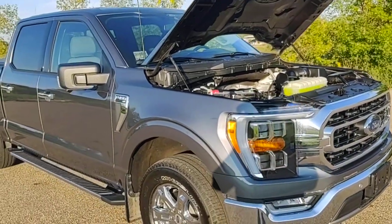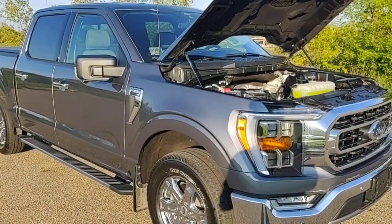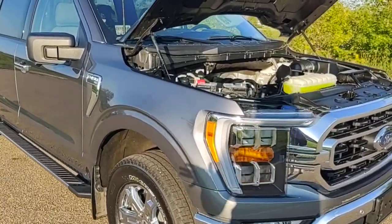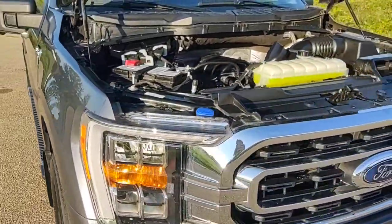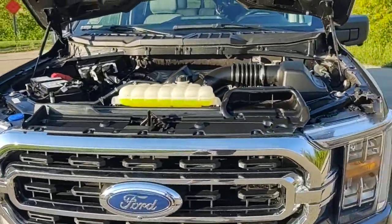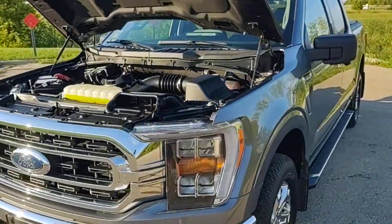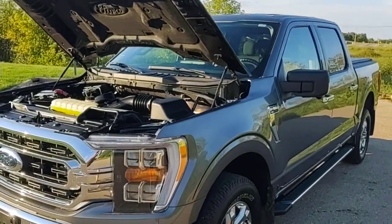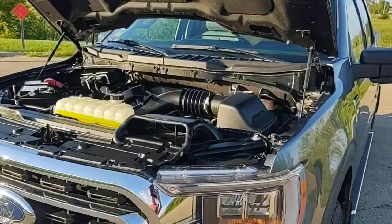This truck's got a little bit of an interesting story. I believe this actually came to us as a theft recovery. We just got this truck in yesterday and the only thing that we did to it was install a brand new Ford OEM catalytic converter and program Ford keys. That is it.